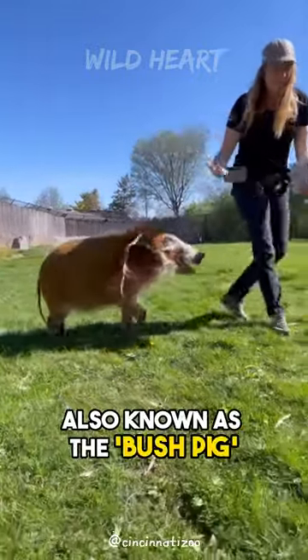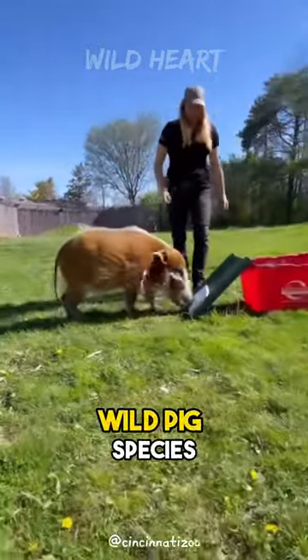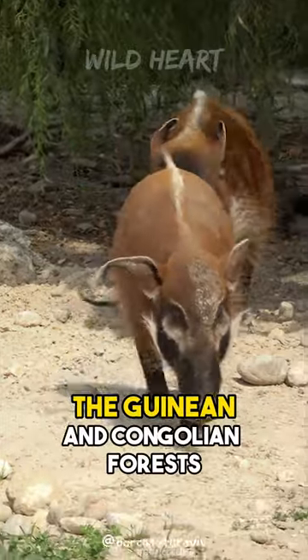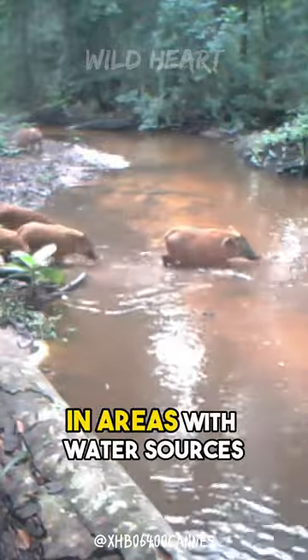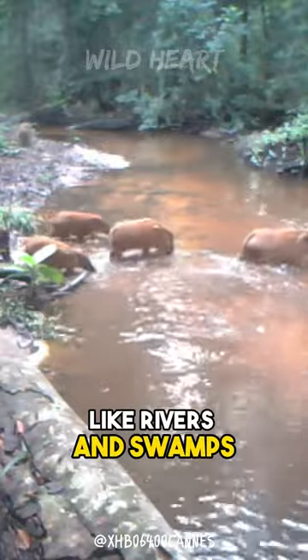The Red River hog, also known as the bush pig, is an adorable wild pig species that can be found in the Guinean and Congolian forests of the African continent. They thrive particularly in areas with water sources like rivers and swamps.